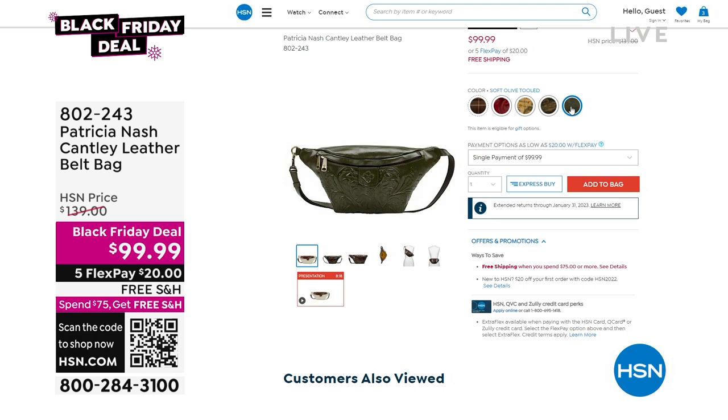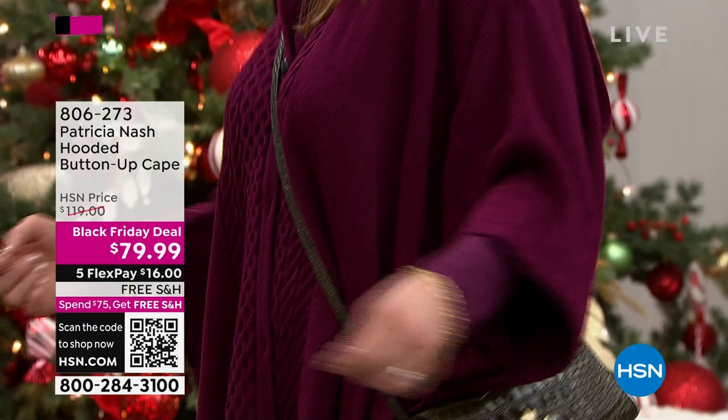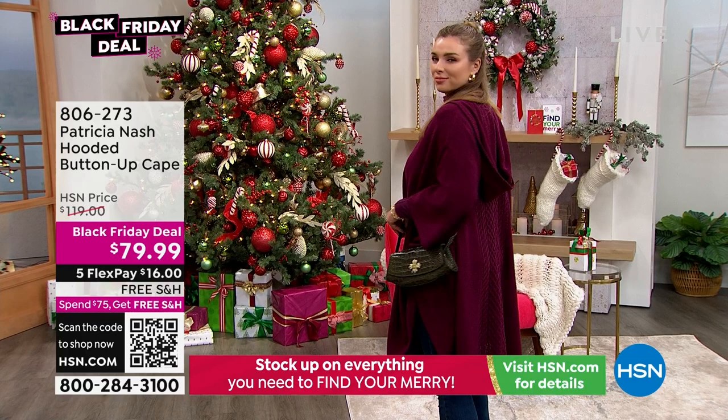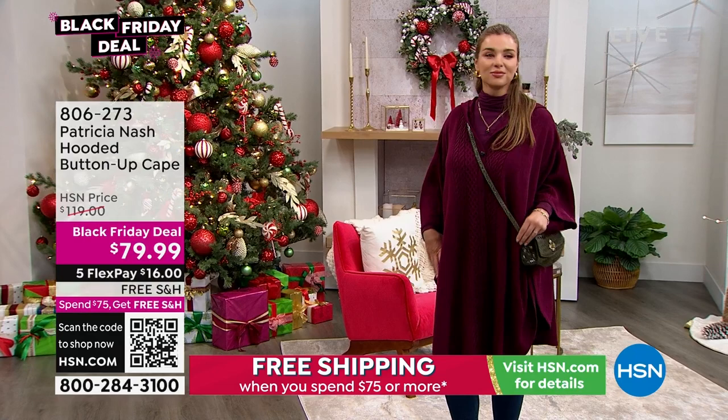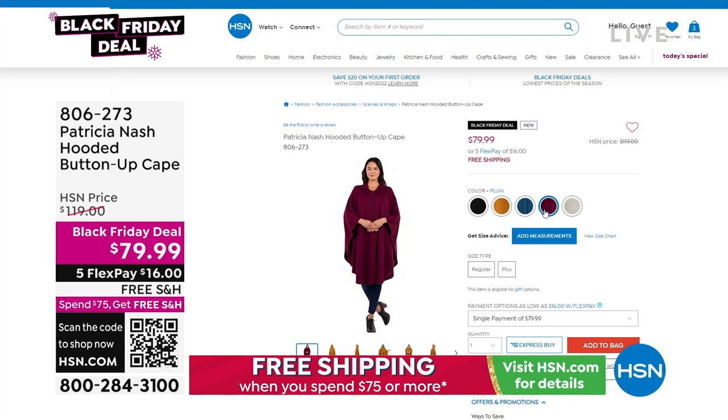Dogmara is showcasing another Black Friday deal — the hooded capes. Look at how nice that looks. I love the drop on it and the cable knit pattern down the front. It's beautifully designed. You'll shop for these in dual sizing — small/medium, medium/large. Item number 806273, free shipping and handling, $16 on any major credit card.